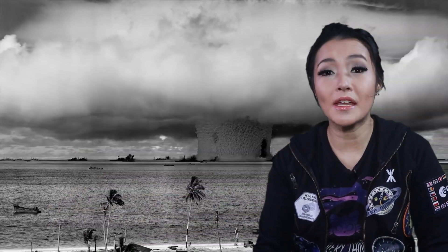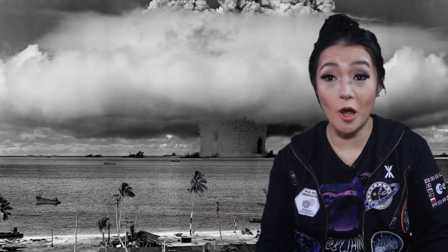Large flares can release enough energy to power the entire United States for a million years. This recent flare was an X class solar flare — the most powerful classification — with energy releases that can be equivalent to billions of atomic bombs.